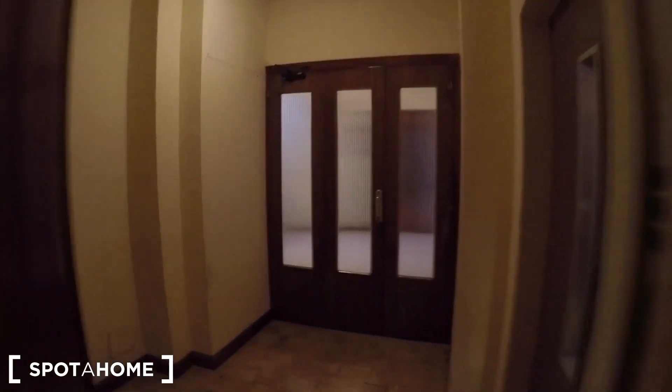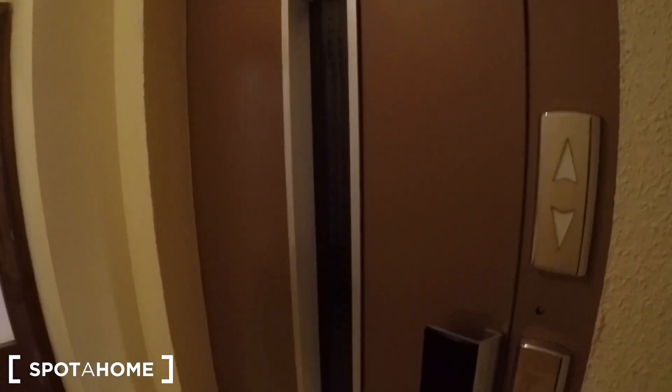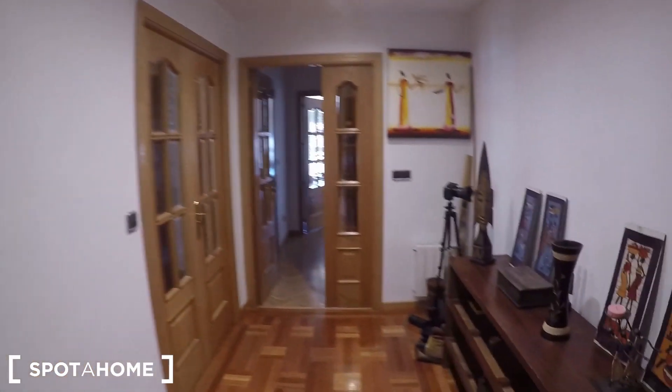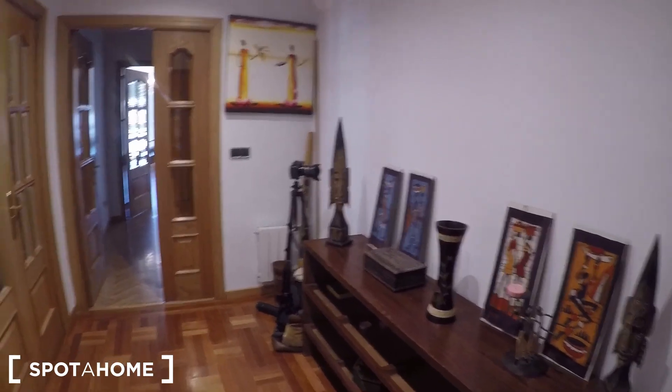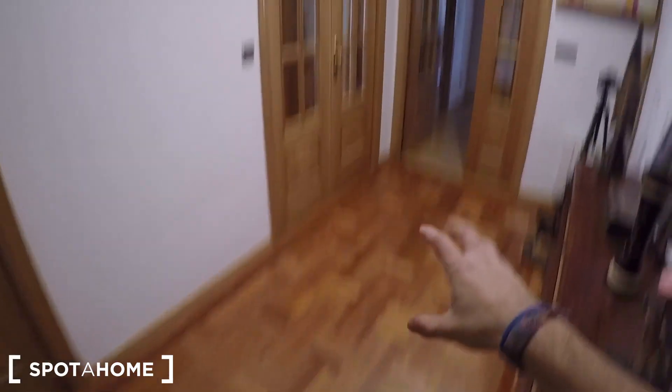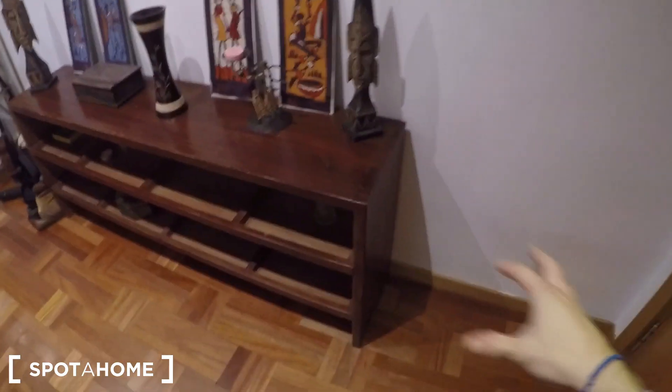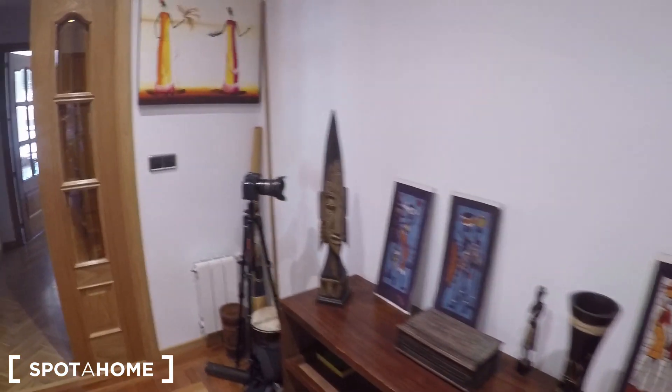This is the entrance of the apartment. I'm going to show you outside because here you have the elevator as I promised. Just open the doors of this property and you find this reception hall, which is shared between this apartment — the one I'm going to show you — and the other one, which is a different property.